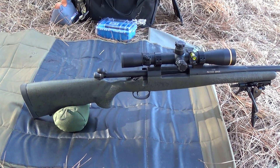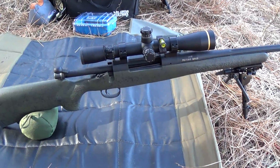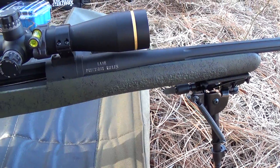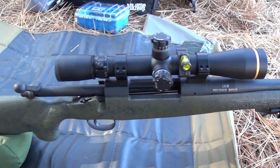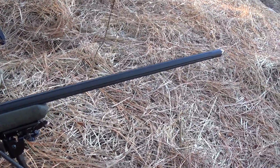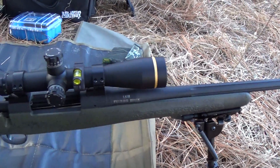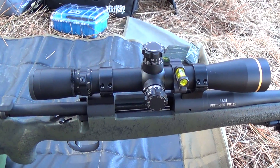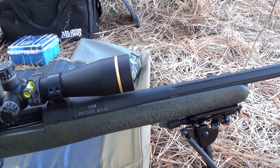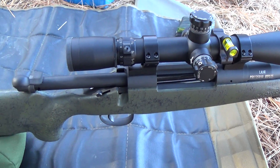It's March the 13th and I'm going to validate some data with my Lane Precision Rifle in 280 Ackley Improved, shooting the 168 grain Nosler Long Range Accubond out of a fluted 26 inch Bartlein barrel. The scope is a 4.5 to 14 power Leupold with a 40 millimeter objective and some custom turrets put on by Leupold.